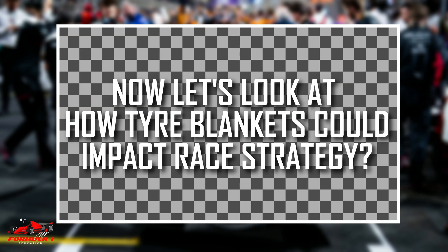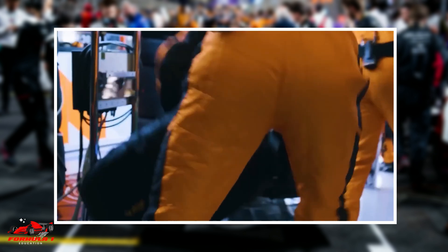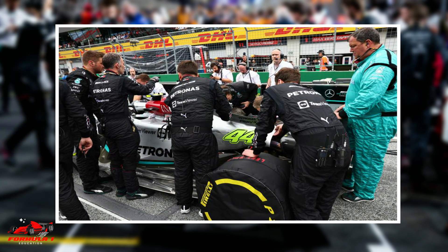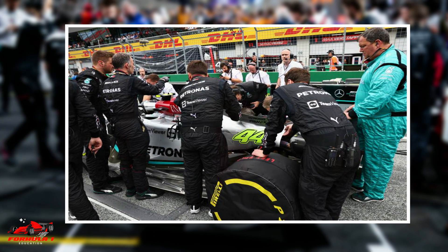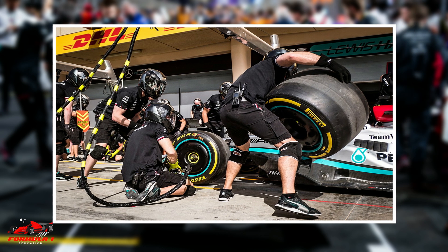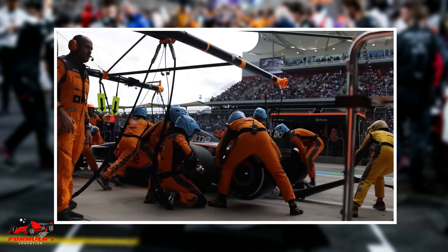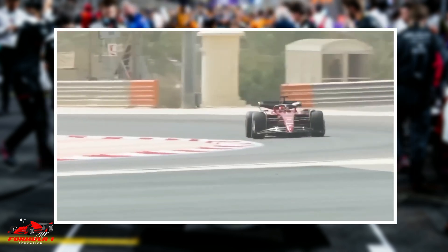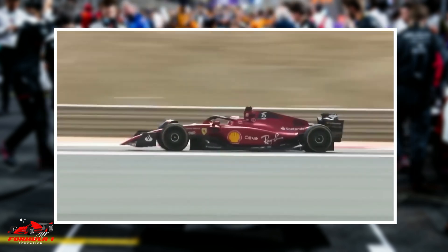Now let's look at how tire blankets could impact race strategy. The preferred race strategy over the last decade in Formula 1 has been the undercut. Under this strategy, the trailing car would pit first and put on a new set of tires. With the new tires, the trailing car would put in significantly faster lap times. When the leading car pits, let's say three laps later, he or she would have lost a significant amount of time and would come out behind the trailing car after the pit stop.